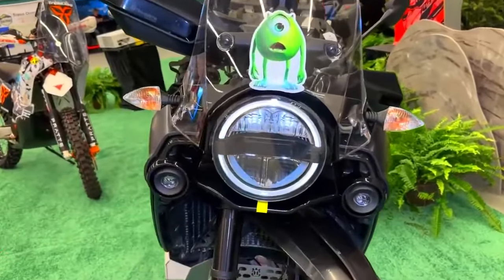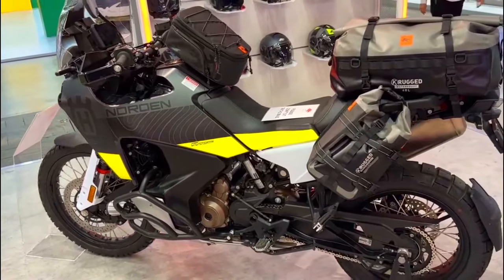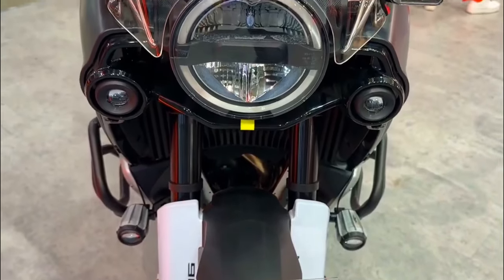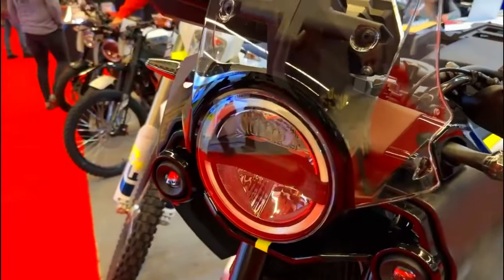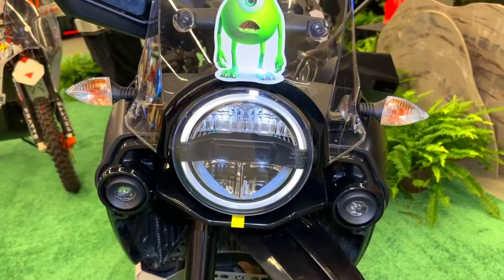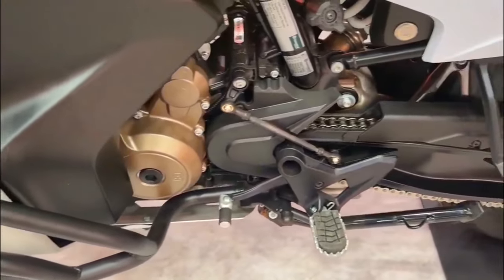The world of adventure touring motorcycles just got a whole lot more exciting with the release of the 2024 Husqvarna Norden 901 Expedition. As the Swedish manufacturer continues to expand its presence in the adventure bike market, the Norden 901 Expedition stands out as a formidable contender, promising riders a thrilling combination of performance, versatility, and cutting-edge technology. In this article, we will explore the key features and highlights of this eagerly anticipated adventure bike.